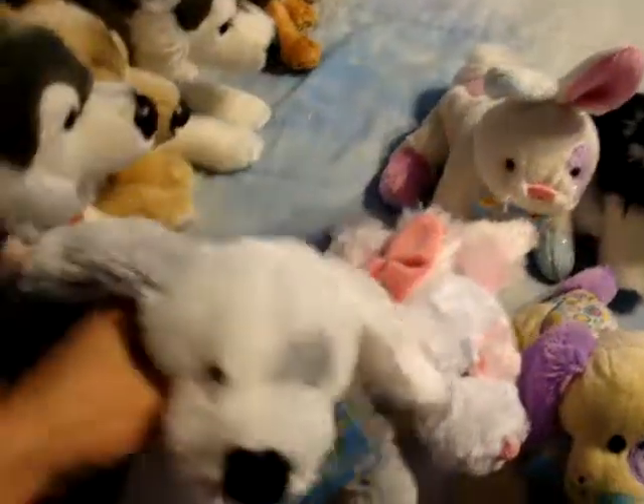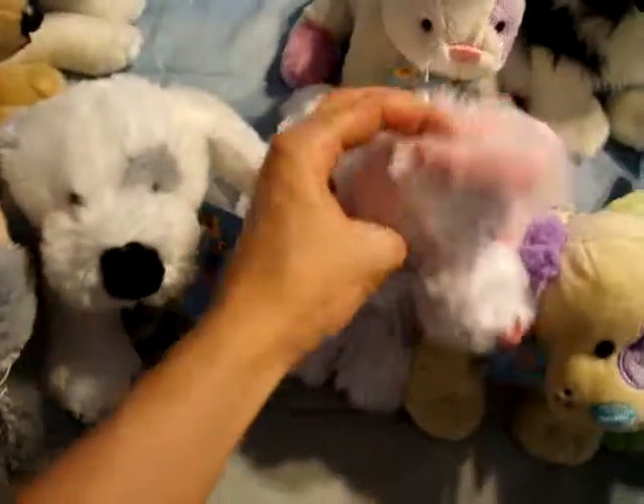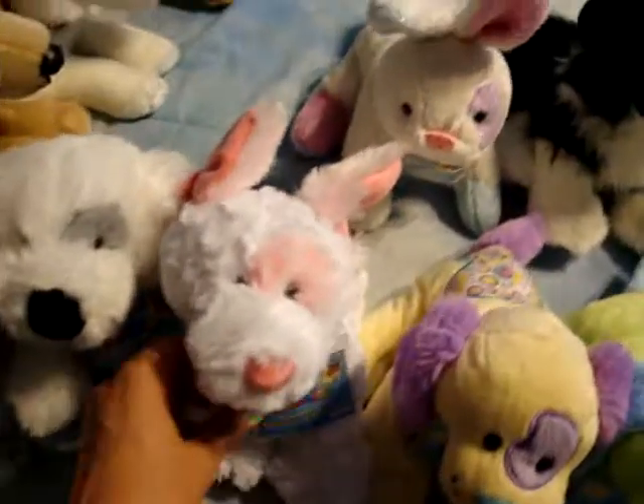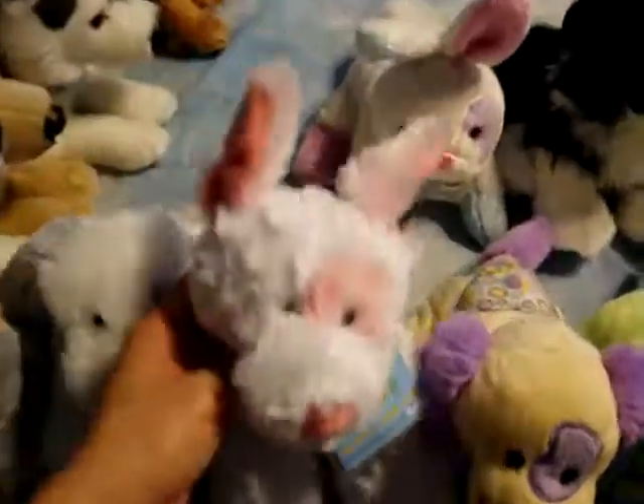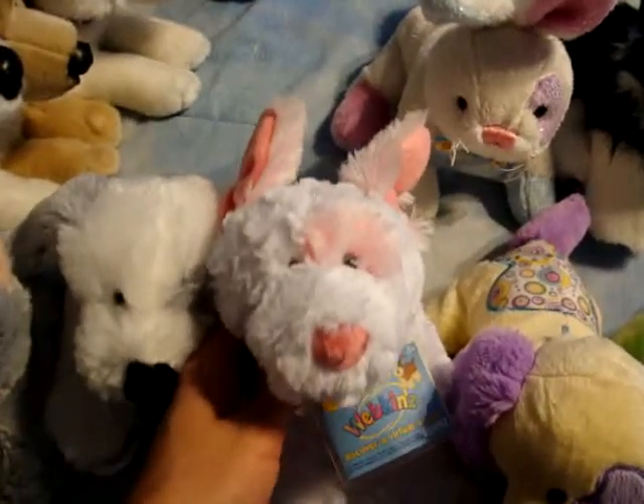This is Edmund, the misty puppy. And Spritz — this is the cream soda puppy. I like him because his ears stick straight up, it's really funny.